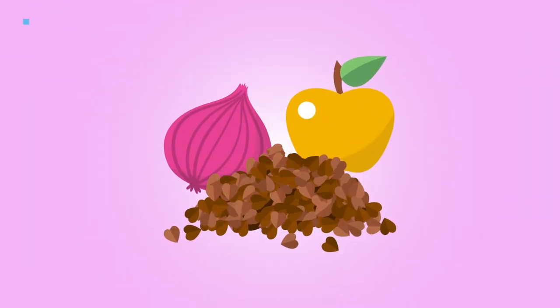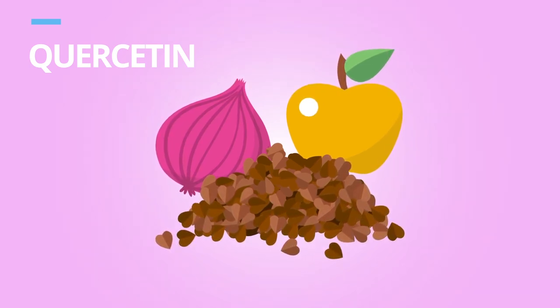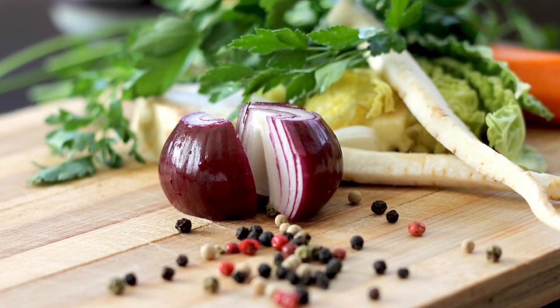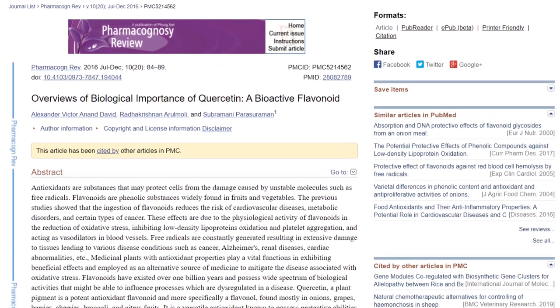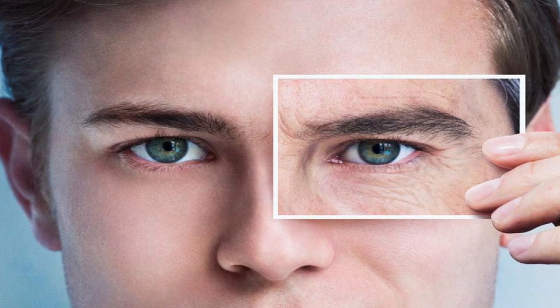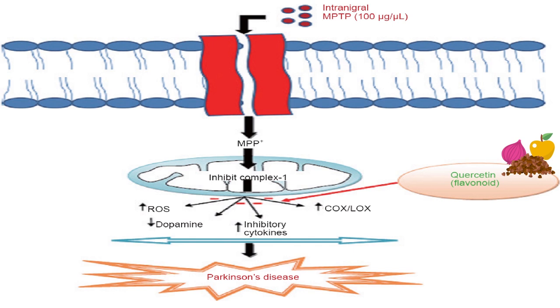Next on our list is quercetin, a plant-derived compound classified as a bioflavonoid, well known for its anti-allergenic, anti-inflammatory, and anti-carcinogenic effects due to its ability to act as an antioxidant and scavenge free radicals. Quercetin can be found in many fruits and veggies such as grapes, blueberries, cherries, onions, and broccoli, and continues to be studied in supplement form for its anti-aging effects. A 2016 study on topically applied quercetin showed its ability to increase dermal thickness, improve the appearance of wrinkles, and improve skin elasticity. It has also been found effective for the prevention and treatment of various neurodegenerative disorders, though the exact mechanism is unknown.